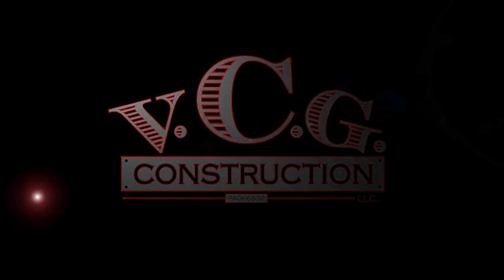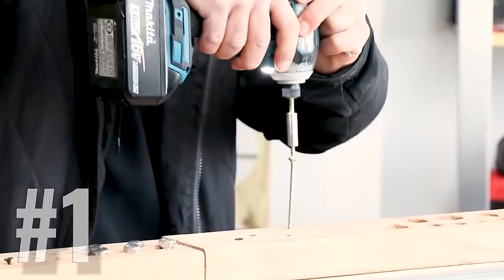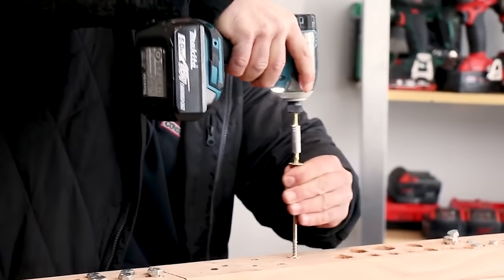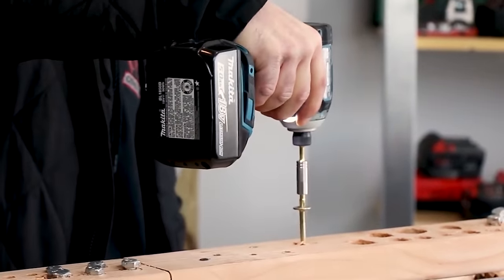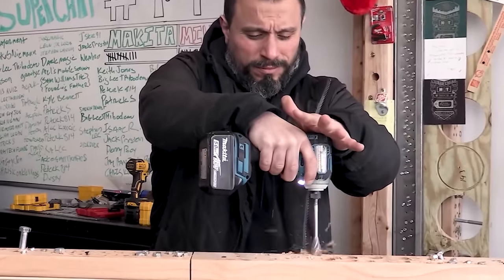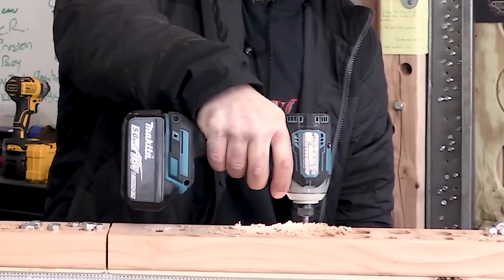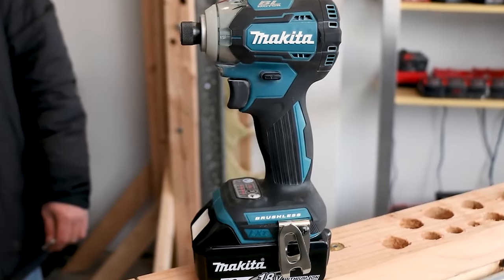Number one on the list is an impact driver from Makita. I think that every other battery power tool company either aspires to be Makita when it comes to impacts, or they've modeled their impact after Makita and potentially have outgrown them — it happens. When it comes to impact drivers, these are some of the most powerful and feature-laden impact drivers in the marketplace. They're compact, they're unbelievable.